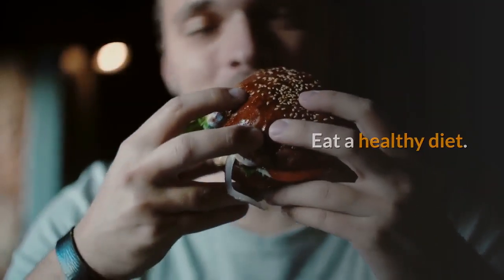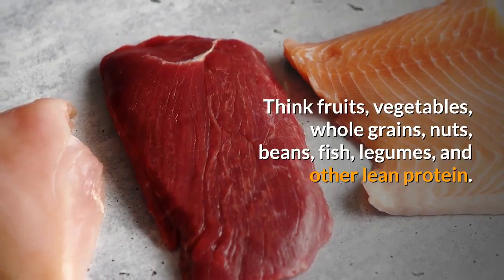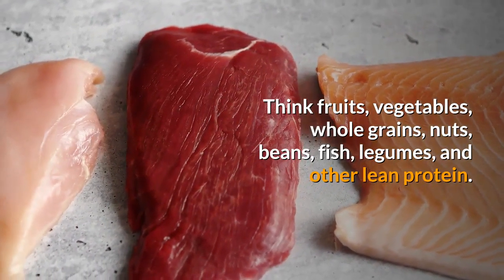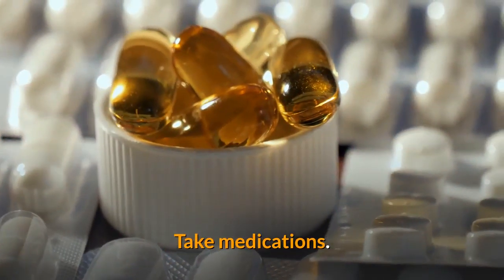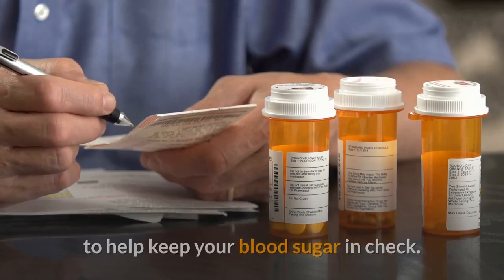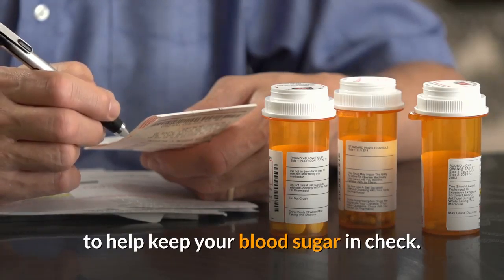Eat a healthy diet — think fruits, vegetables, whole grains, nuts, beans, fish, legumes, and other lean protein. Take medications if prescribed; your doctor may prescribe a medication called Metformin (also known as Fortamet, Glucophage, Glumetza, or Riomet) to help keep your blood sugar in check.